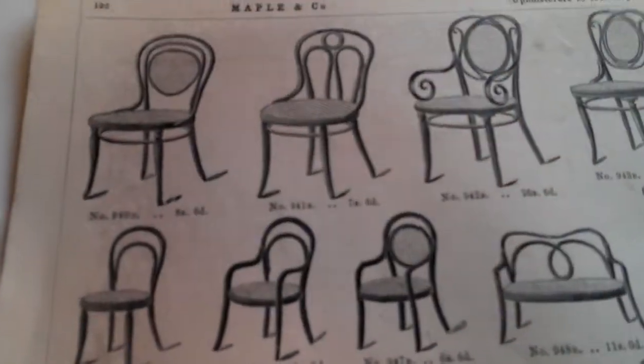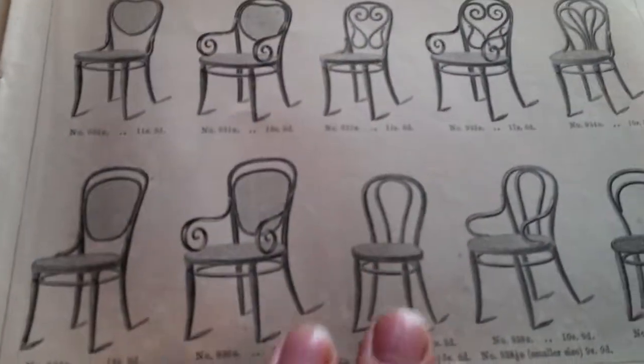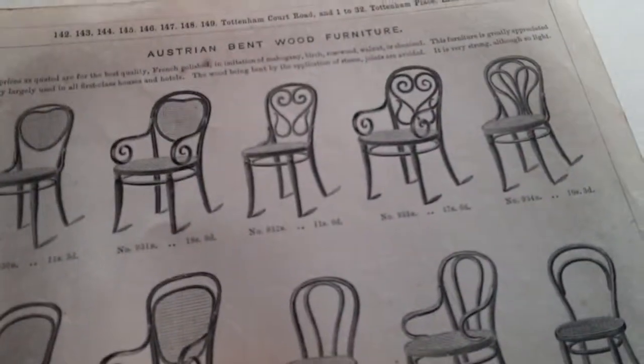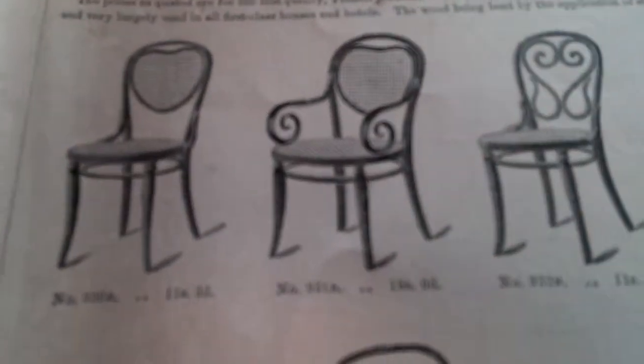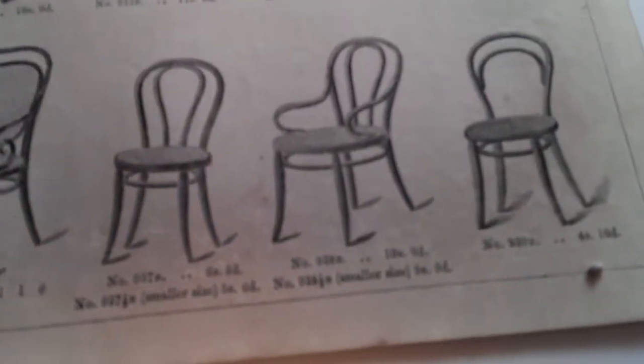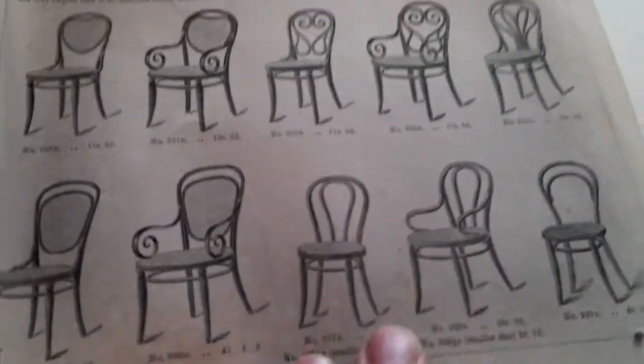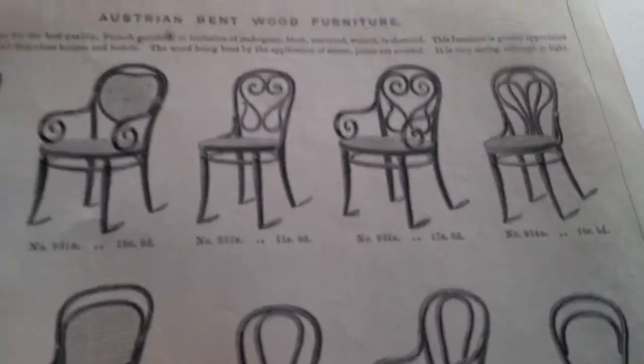It's from a Maples of London furniture catalogue, and it features what they call here Austrian bent wood furniture. Although no trade name is mentioned, I'm absolutely certain — or pretty sure — that it's obviously by the famous Thonet firm that started patenting and manufacturing this almost timeless, and also very Art Nouveau-looking, furniture as early as the 1850s.